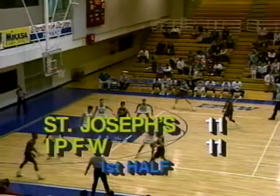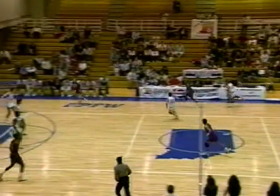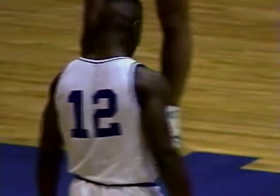At 14 minutes and 26 seconds left in the first half, a nice steal by Andy Liebert, and then stolen right back by number 15, Damon White. St. Joe moving the ball side to side.